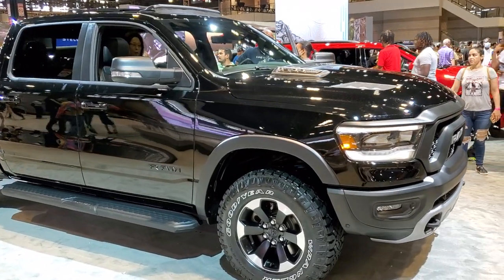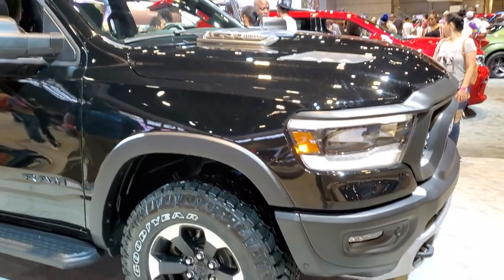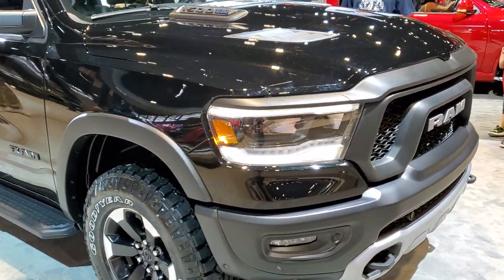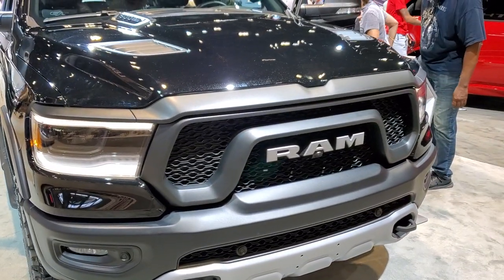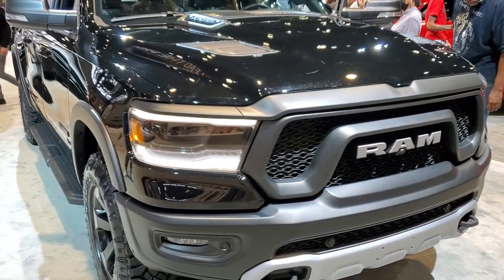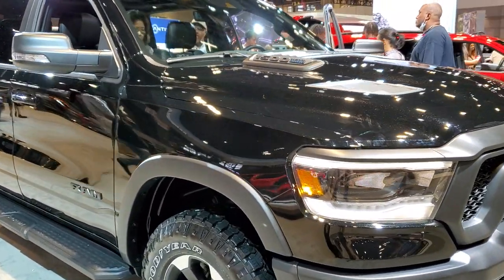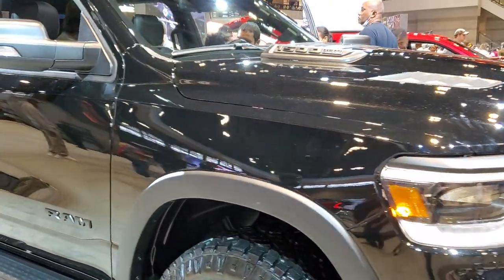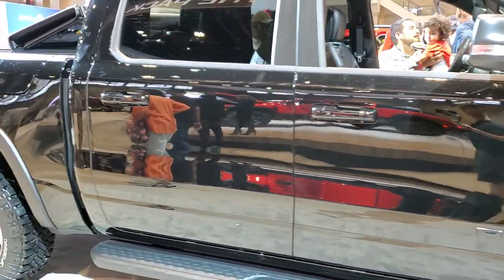Hey, this is Brett and today I'm here at the 2021 Chicago Auto Show at McCormick Place in Chicago. Today we are checking out what I believe is a 2021 Ram 1500 — maybe a 2022, I'm not entirely sure — but this is a Rebel Crew Cab with a 5-foot short box.